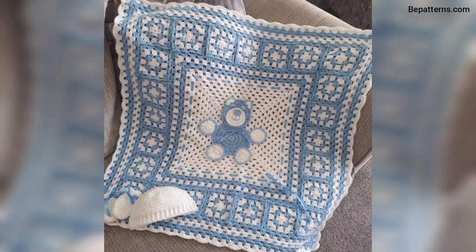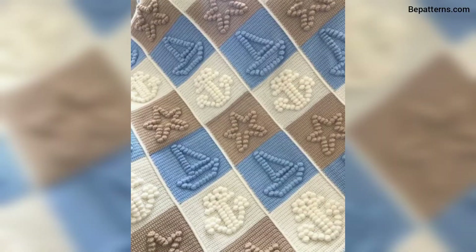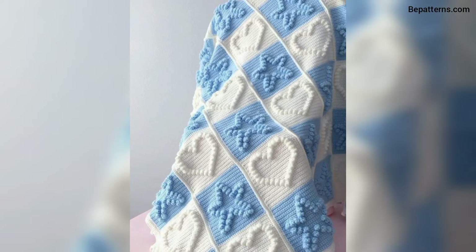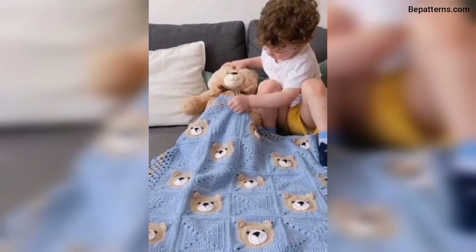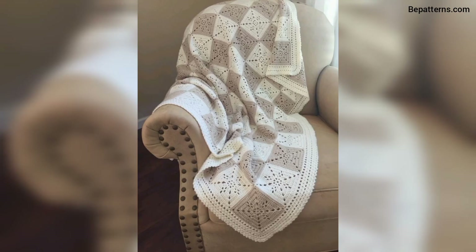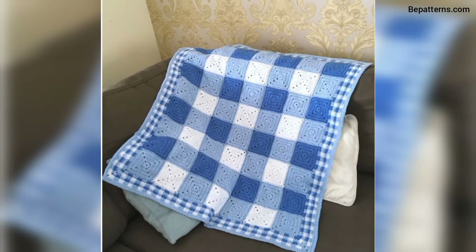Friends, watch the video start to end. I hope all my friends love these designs. If you love these designs, share the video with your friends and family who want crochet baby blanket designs. I really hope that they all love these designs.